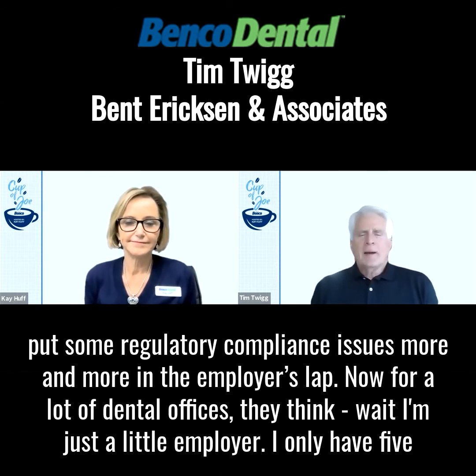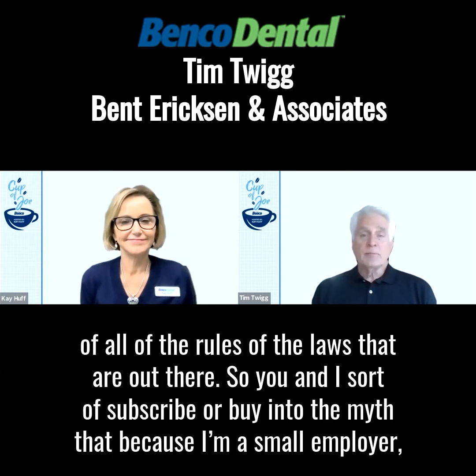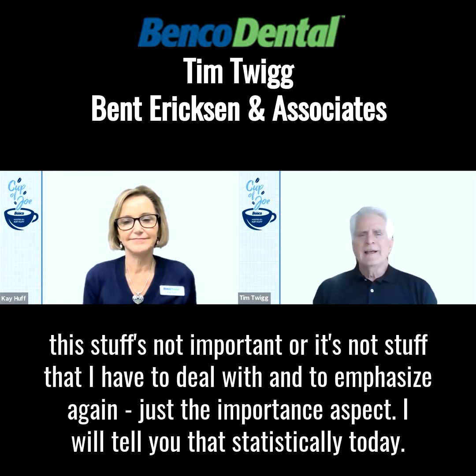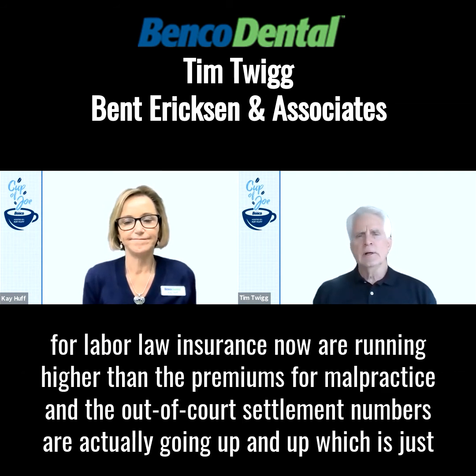Now, for a lot of dental offices, they think, well, I'm just a little employer — I only have five or seven or 15 employees and I don't have to follow all those rules. The bad news is, the moment you have just one employee, you've got to follow about 95% of all of the rules and laws out there. Do not buy into the myth that because you're a small employer this stuff isn't important. Statistically today, dental offices are actually more likely to be sued for a labor-related issue than for malpractice, and the premiums for labor law insurance are now running higher than the premiums for malpractice.